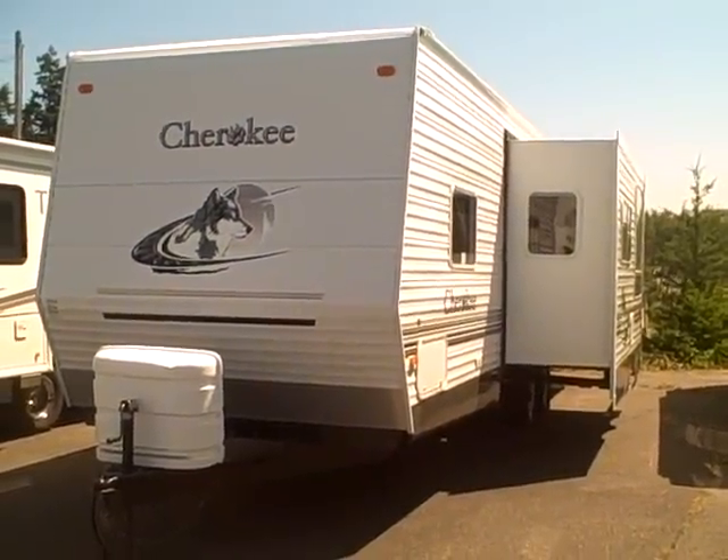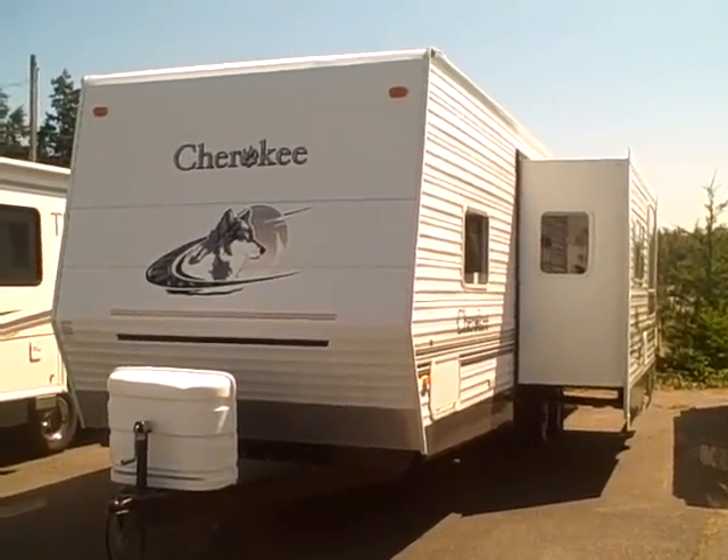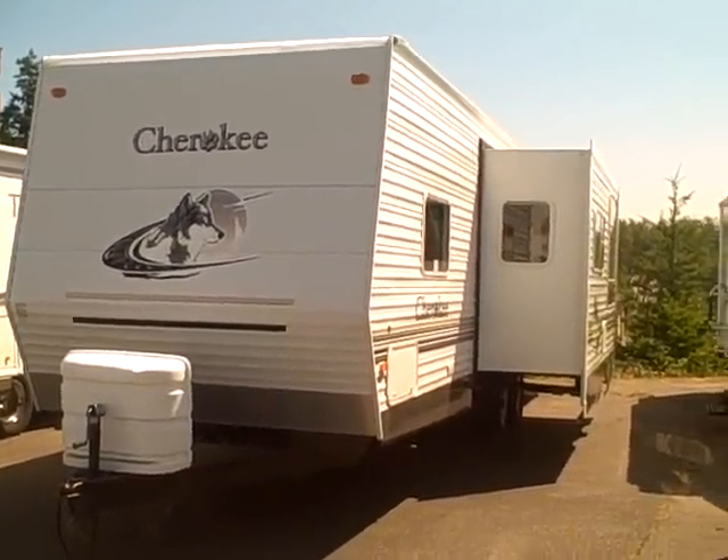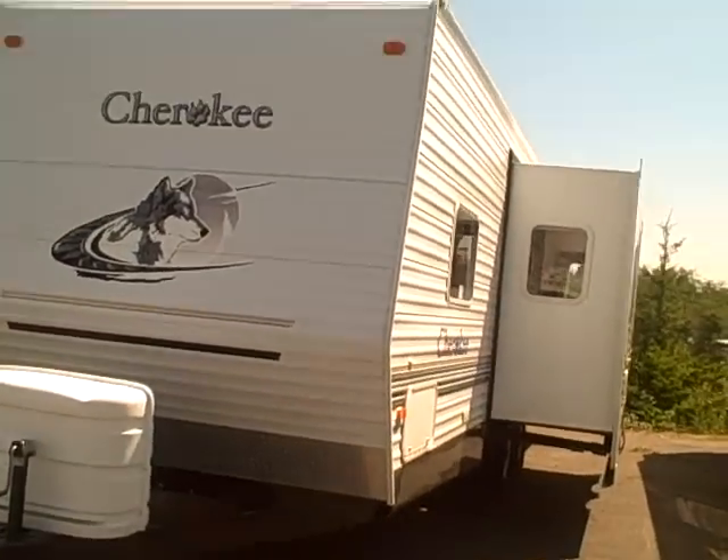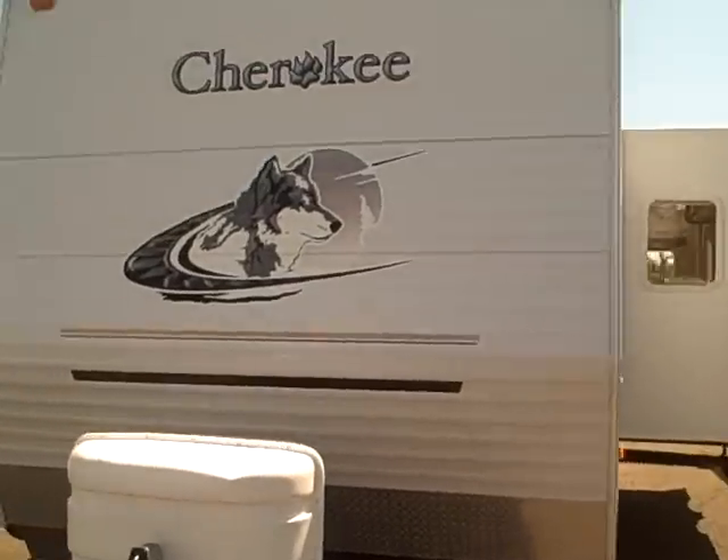Hi, this is Bob with Gibbs RV and today we are looking at a 2005 Cherokee 29-foot bunkhouse travel trailer. This is made by Forest River. It is a little bit taller — you'll see it's got a high profile, a lot of headroom there for the taller people.